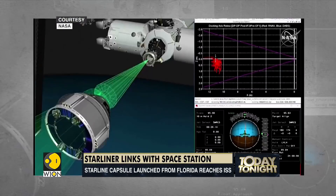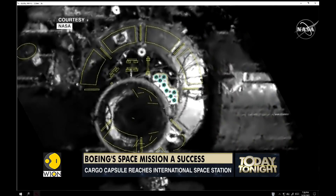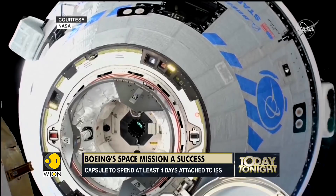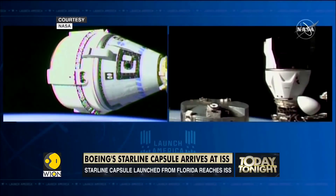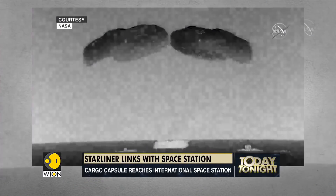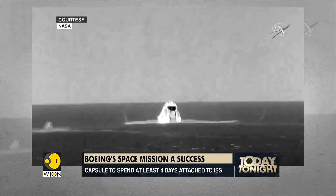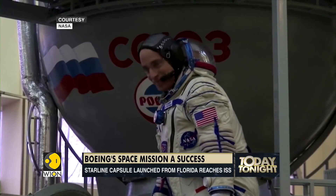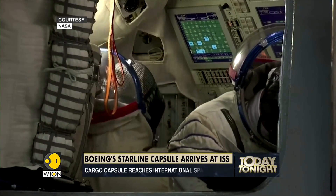Rosie's job is to collect data on crew cabin conditions during the journey. A successful mission will move the long-delayed Starliner a major step closer to providing NASA with a second, reliable means of ferrying astronauts to and from the space station. Since resuming crewed flights to orbit from American soil in 2020, NASA has had to rely solely on the Falcon 9 rockets and Crew Dragon capsules from Elon Musk's company SpaceX to fly its astronauts. Previously, the only other option for reaching the orbital laboratory was by hitching rides aboard the Russian Soyuz spacecraft.